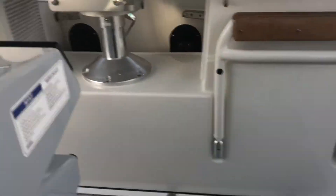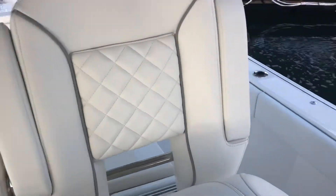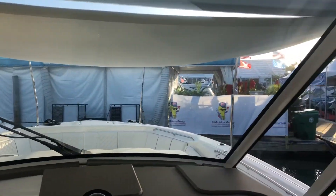Styling-wise, this is taking on some new styling cues for Pursuit. This new quilted upholstery material is fabulous. This windshield — once again — visibility is incredible.